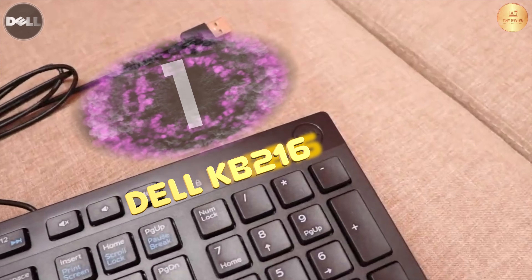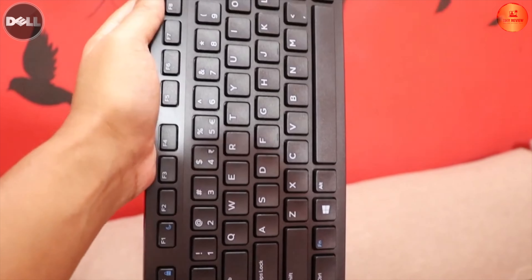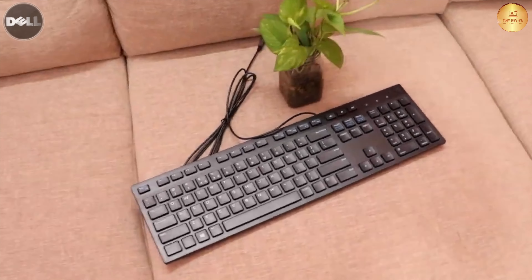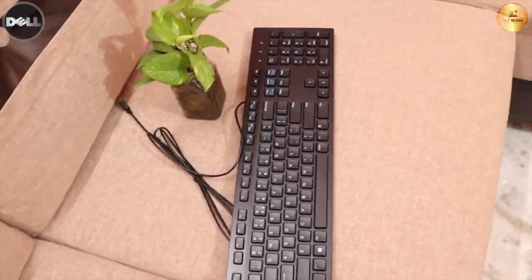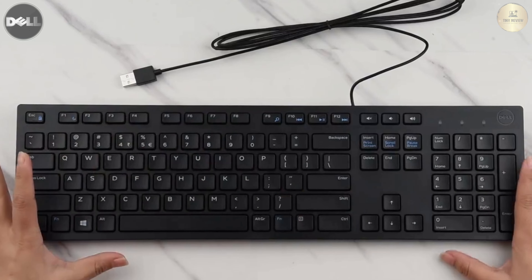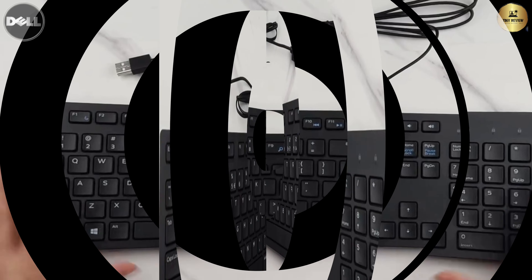At the top spot is KB216 from the world-renowned brand Dell. It is conventional looking and full-sized — the only keyboard in the category with the option of spill resistance. So if you are the careless kind who thinks that spilling drinks while using a keyboard is their godly right, then go with this one without a worry.